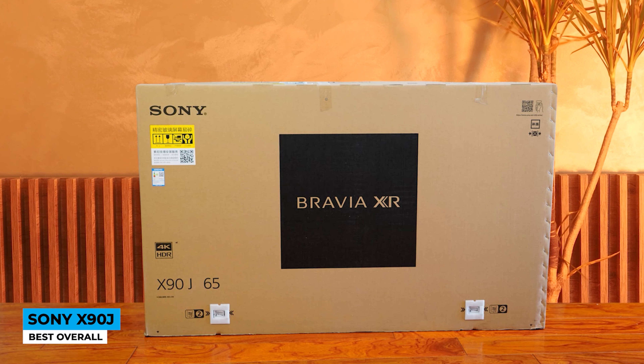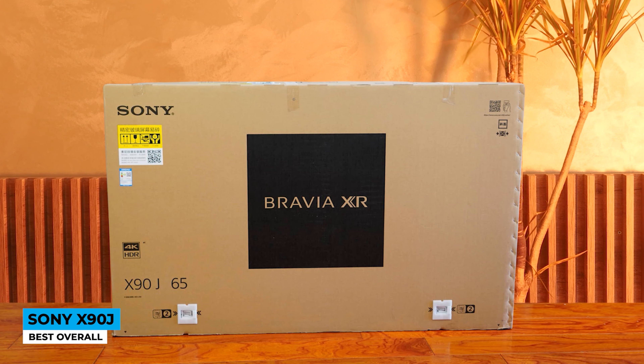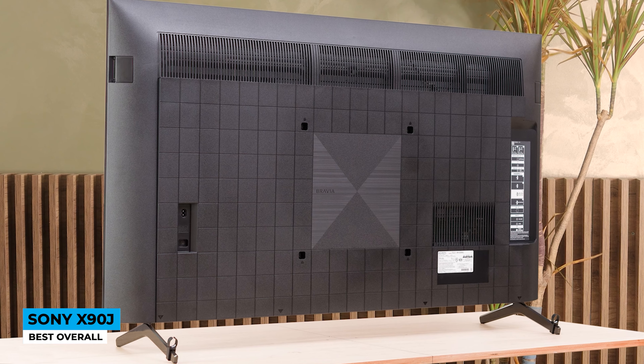The X90J is one of Sony's latest releases that came to market in April 2021. With a pedestal stand and no feet attachment, the aluminum material gives you a premium feel with its sleek body and almost unrecognizable thin bezels on the sides. I'm a huge fan of Sony's slim triangular feet — maybe I'm just used to seeing it so often.